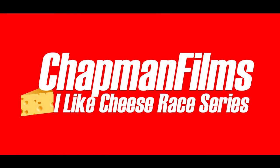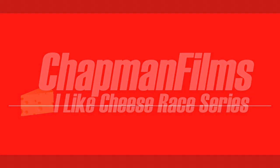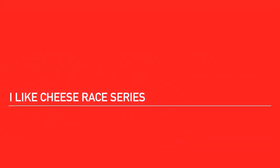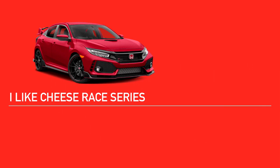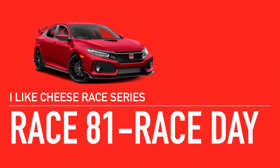The ILC — the I Like Cheese Race Series. Welcome to the I Like Cheese Race Series. Today is Race 81, Heat 2.